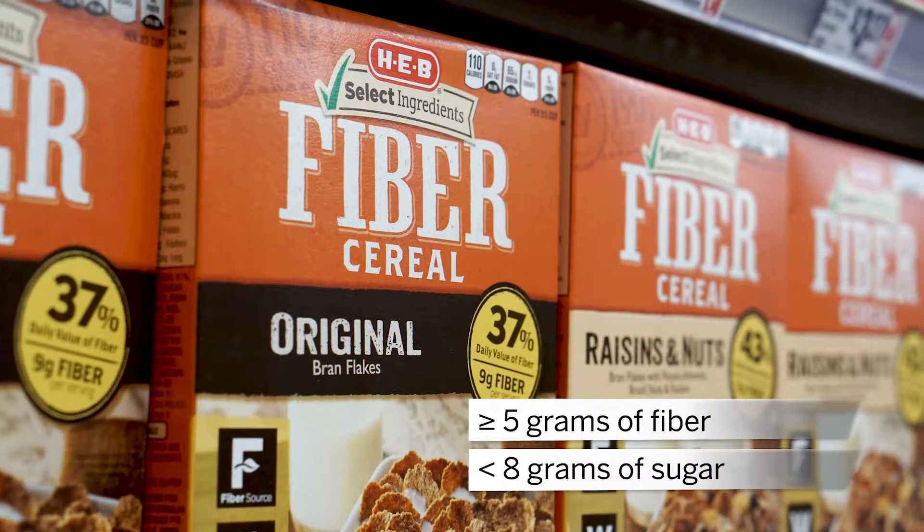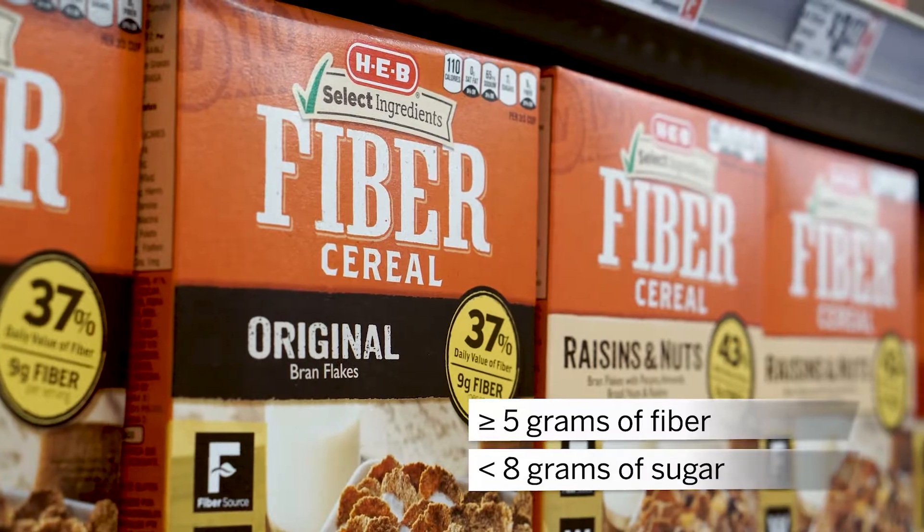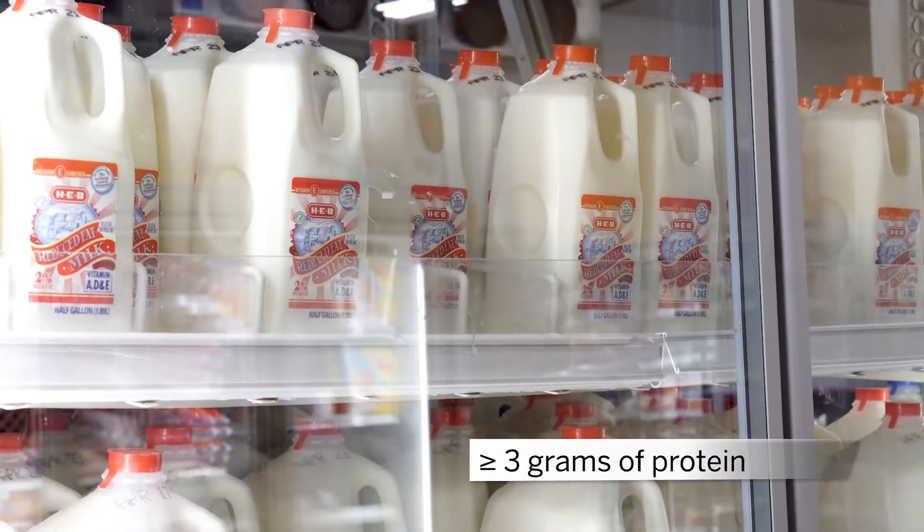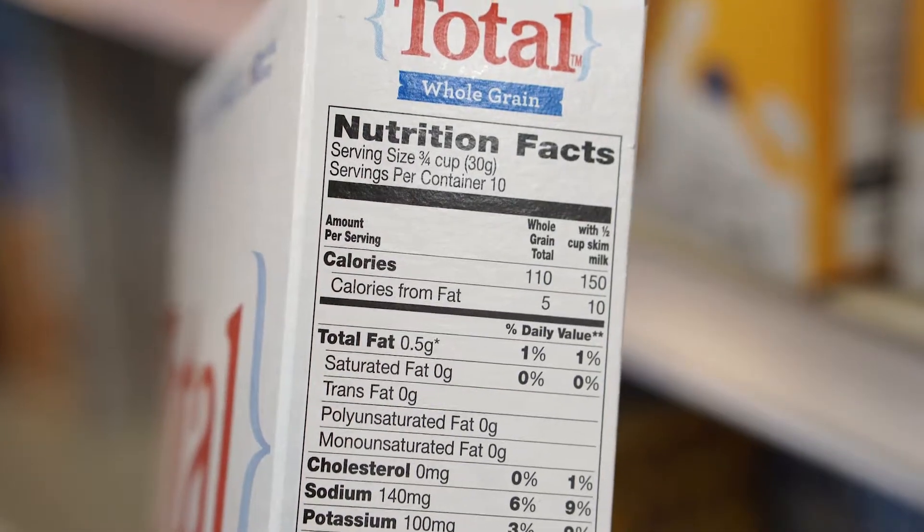You can sweeten your cereal naturally by adding fresh fruit on top or a little honey. We also want to try to get a little protein in our cereal. Pick one that has 3 or more grams of protein, and you'll get extra protein if you add dairy or soy milk. Lastly, make sure to check the serving size. It's easy to pour ourselves a big bowl of cereal without thinking about it, but one bowl is usually more than one serving.